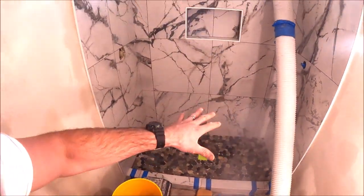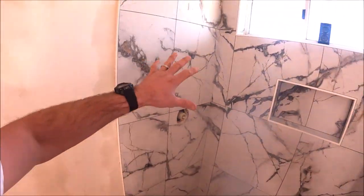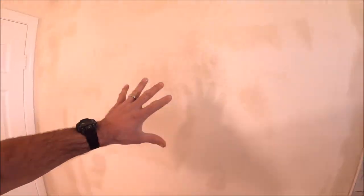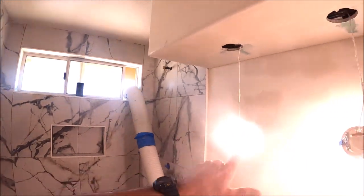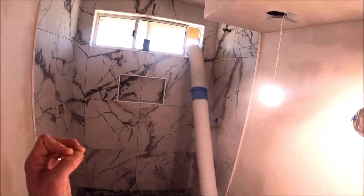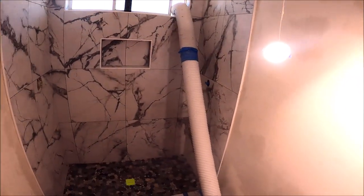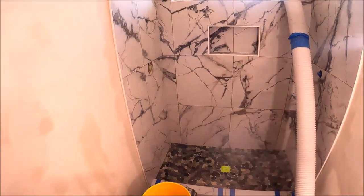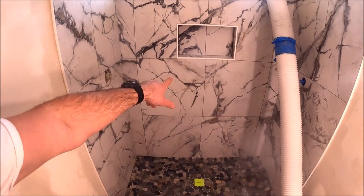Alright guys, the shower is finalized. Everything looks great — all of our veins and movement are connecting. Time to grout. We have skim coated the walls; we're going to sand and spray some new fresh texture, then move on to paint, vanity, and all the other miscellaneous items to install. Let's have a grout party.